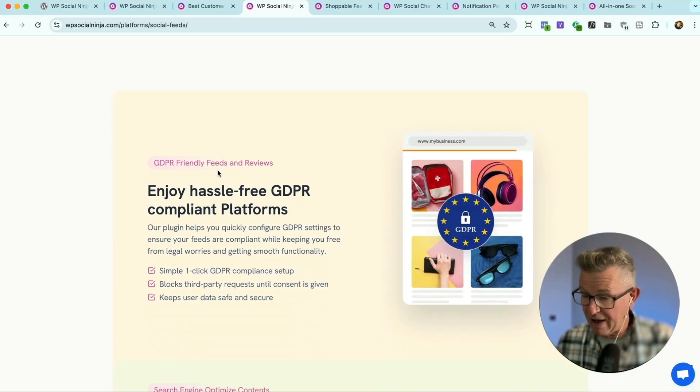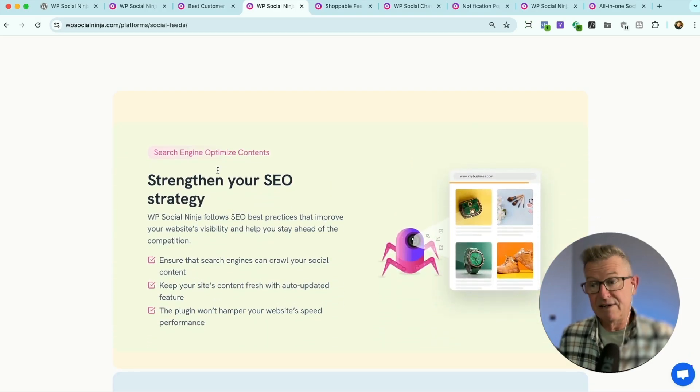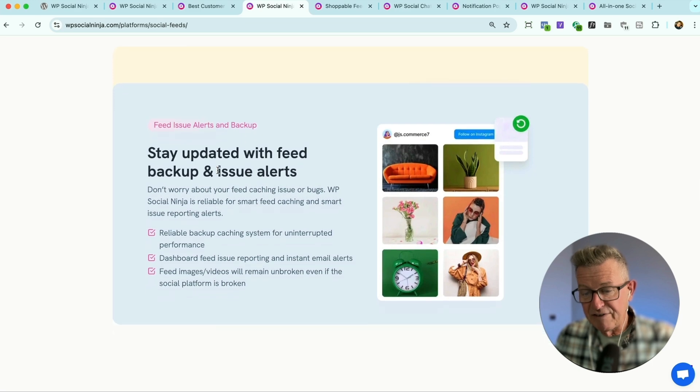It's GDPR compliant — since it's hitting other platforms' APIs and bringing in external data, there's a consent option there as well. And for SEO, your site's getting crawled and more content is being supplied to search engines. Because of the caching system, it's not hitting the API every time someone hits a page. It keeps the data and images within the site, which means if the platform goes down or there's an API interruption, your social feeds don't get interrupted. And as a bonus, if there is an interruption from that social platform, it's going to send you an email. That's absolutely mega.